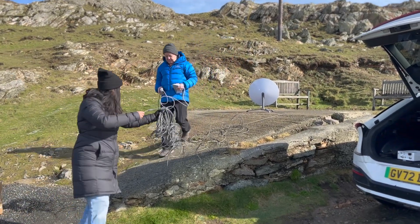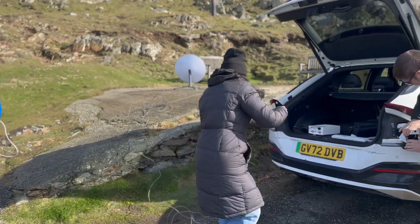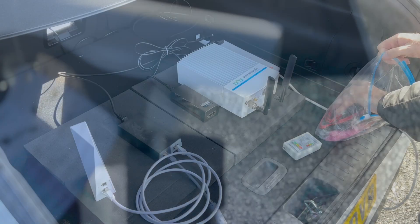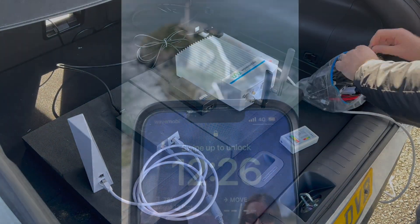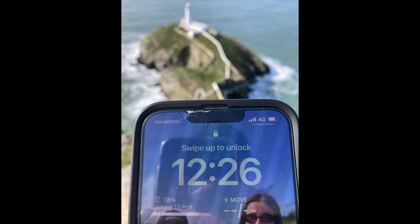We are here today to show the power of being able to deploy a portable cell in an area that has no coverage, no fibre, and using the latest in technology to solve a problem that exists in many rural locations throughout the UK. So let's go through the technology that you're using today.